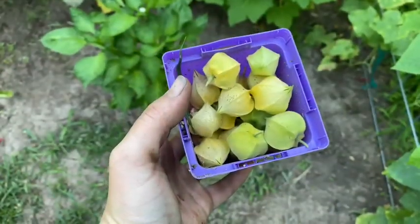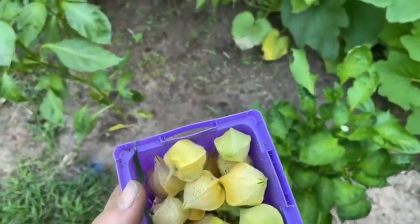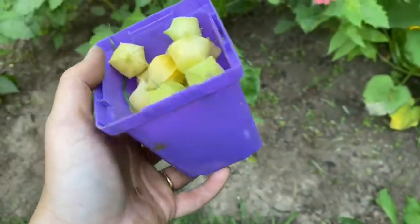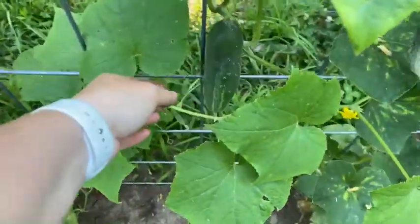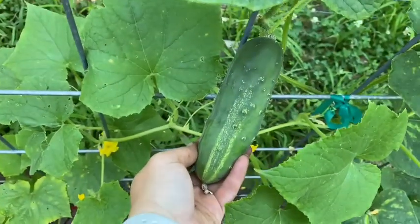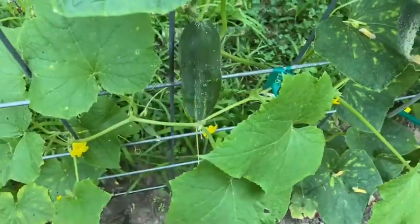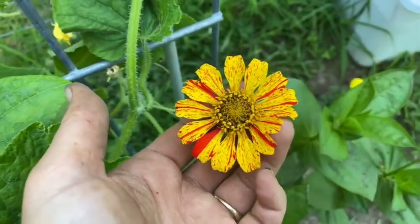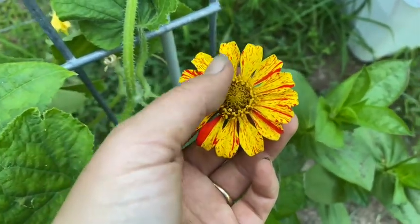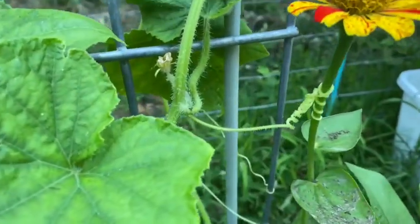That is a pretty good little haul for my ground cherries. I actually think I might let this one go one more day, let it get a little bigger. I cannot get over how pretty these candy stripe zinnias are. I think it's funny that the cucumber is holding on to it too.